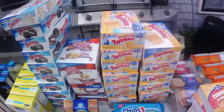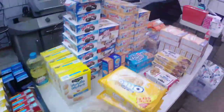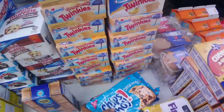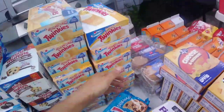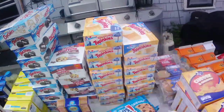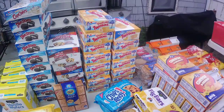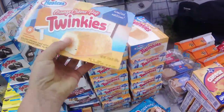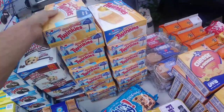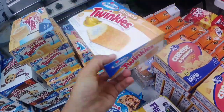We got two, four, six, eight, ten, twelve, fourteen, fifteen boxes of the orange cream pop Twinkies — I opened one box to put one in the freezer, so we found 15 boxes. I don't know why they threw them away. Let's see — May 31st, so they haven't even expired yet today. And May 24th on that one, so just a couple days ago.